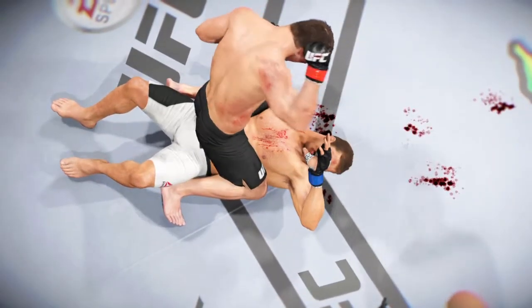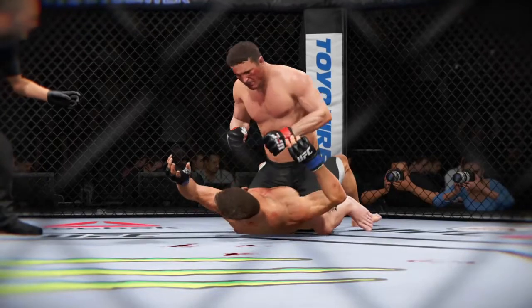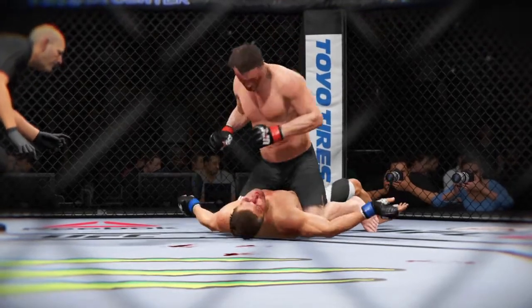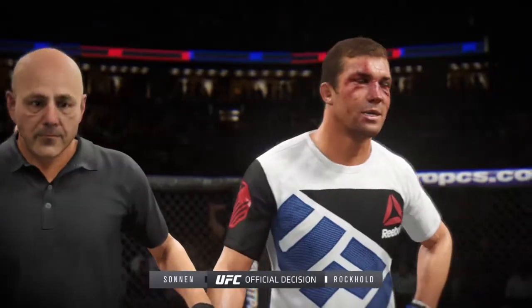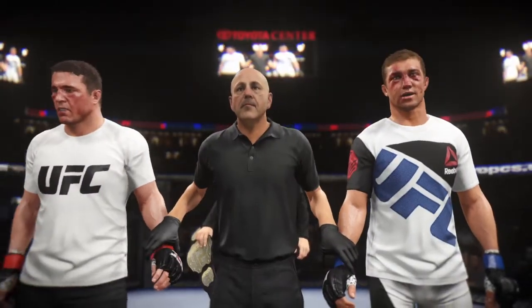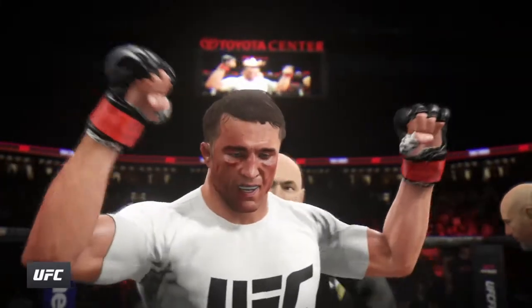Let's take a closer look at that from a different angle. And here it is again — he's out. Bruce Buffer has the official decision. Ladies and gentlemen, referee Eve LeVig has called a stop to this contest at approximately two minutes ten seconds of round number two. The winner by knockout, and still the undisputed UFC middleweight champion!